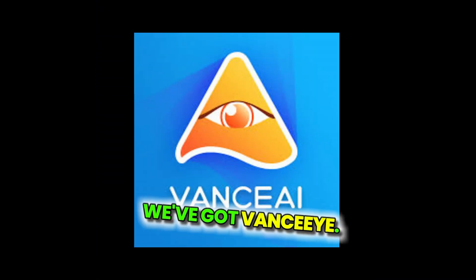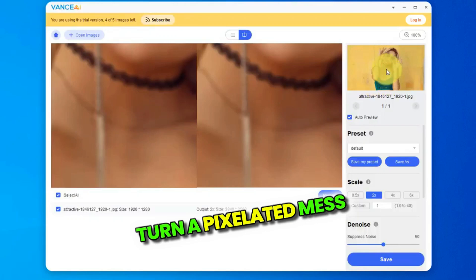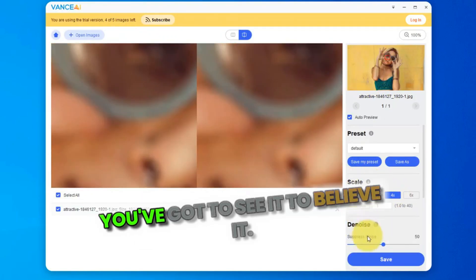Last one, but definitely not least, we've got Vansiai. This tool whispers to your pixels and they listen. Turn a pixelated mess into gallery-worthy art. You've got to see it to believe it.